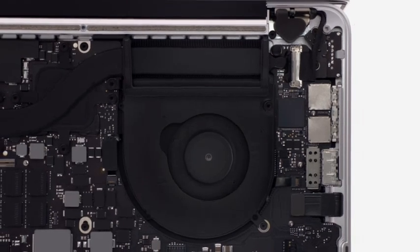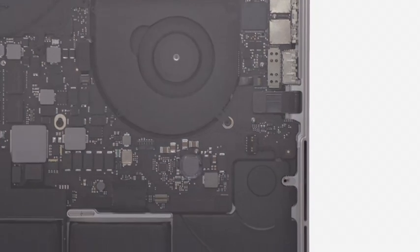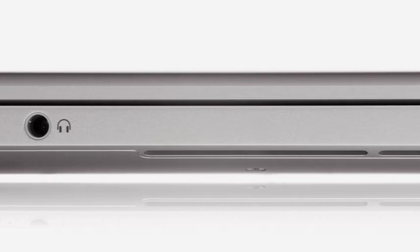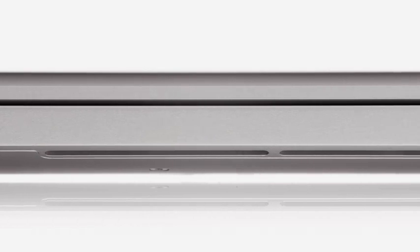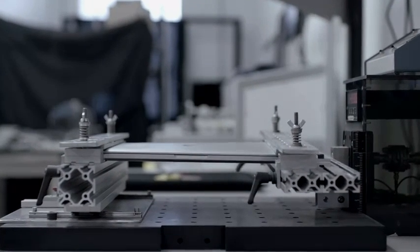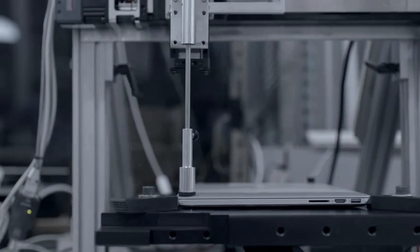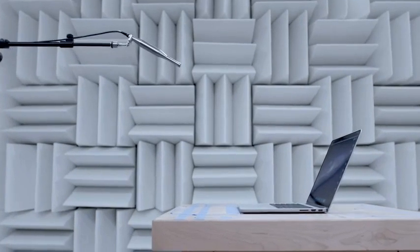Every part of the enclosure makes a contribution that directly benefits the user. The vents are also part of the structural system, creating strong beams that actually increase the rigidity of the overall product. It truly takes an obsessive approach to make a product this meticulously designed and engineered.